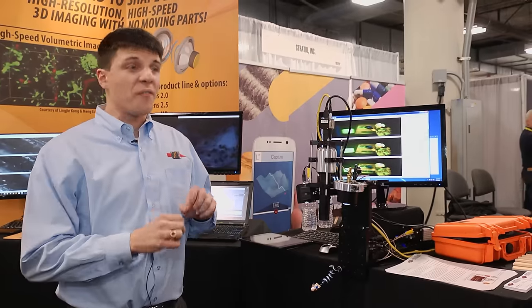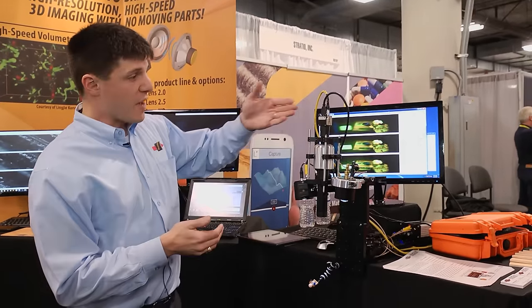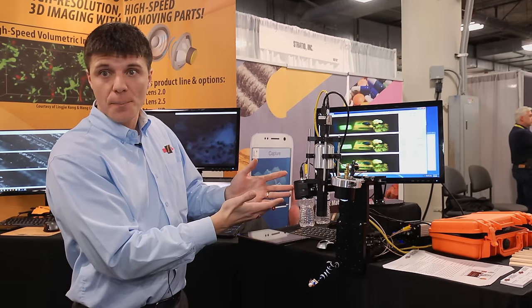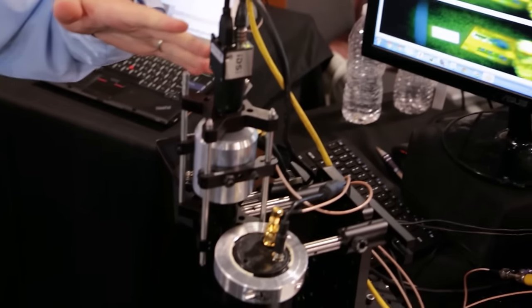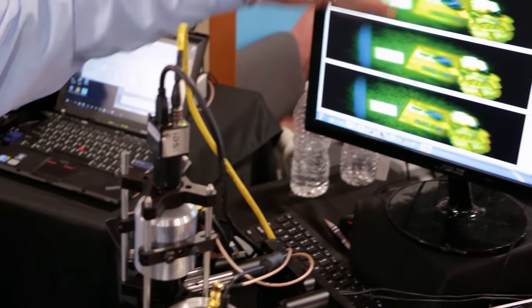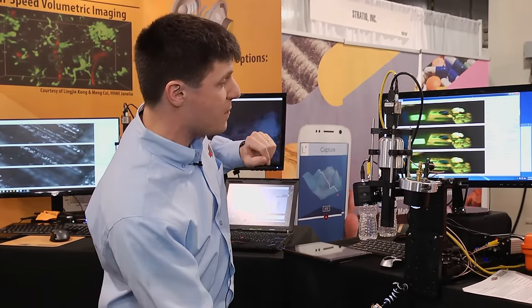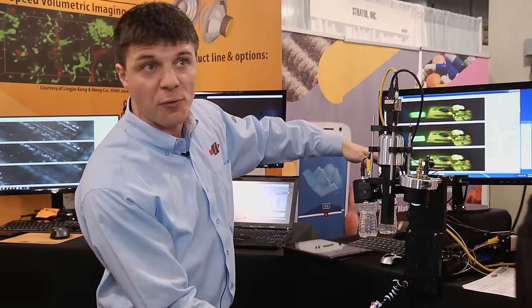Over here, we have a very good example of an actual machine vision setup. We have a camera, a lens, our TAG lens, and then the lighting setup. We're running the camera at 90 frames per second and we have three different images. Each image is actually entirely live, and all of them have 30 frames per second.